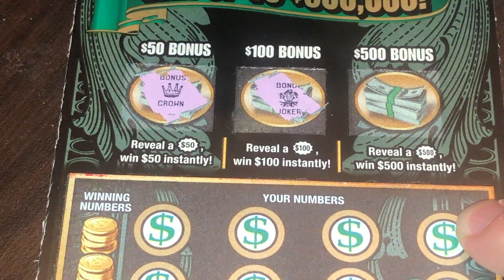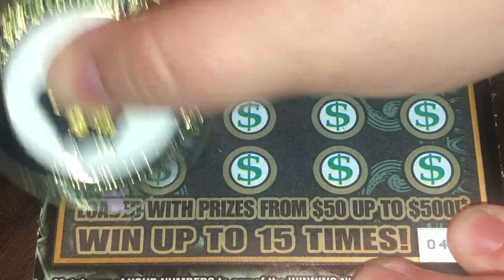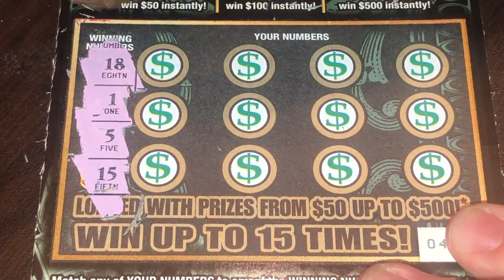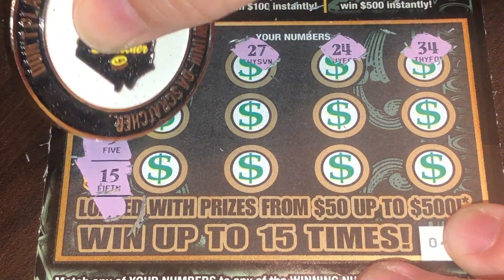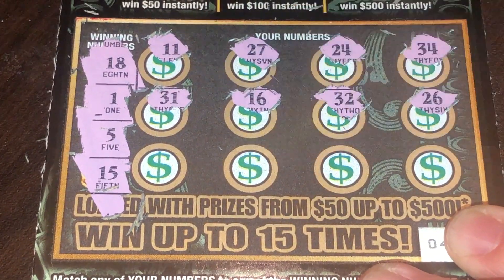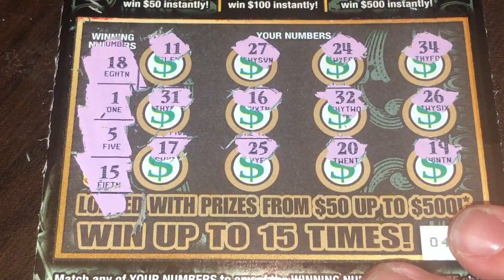Let's do the next ticket, number 46. Got a crown, a joker, and a clover. Let's see if we get a back-to-back win. We have a 1, a 5, a 15, and 18. There's an 11 — no win yet. And that's it, no win on this ticket. But we did get ten dollars back, so you got your money back on the Cash Money tickets.